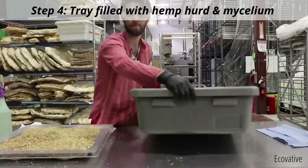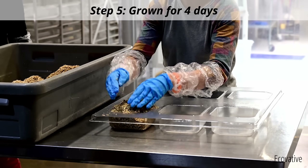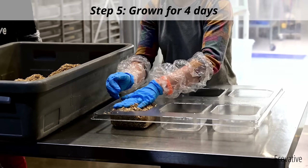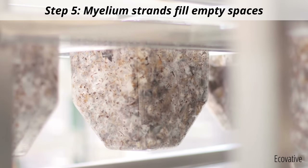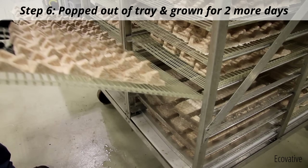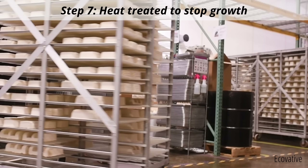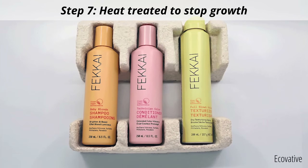The tray is filled with their proprietary hemp herd and mycelium blend. It is allowed to grow for 4 days in a controlled environment with regulated temperatures, air flow, carbon dioxide, and humidity levels. Mycelium strands quickly fill the empty spaces in the mould. In just 7 days, the form is complete. It is popped out of the tray and allowed to continue growing for 2 more days to create a velvety layer of overgrowth. The packaging is then heat treated to dry out, kill spores, and stop the growth process.